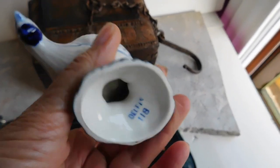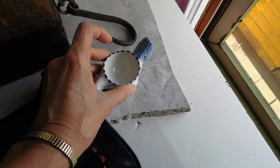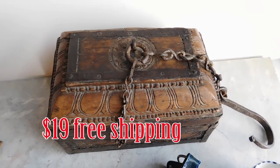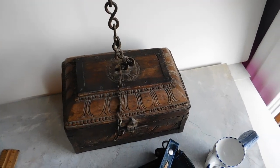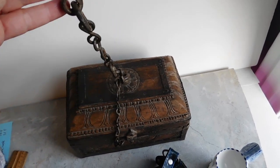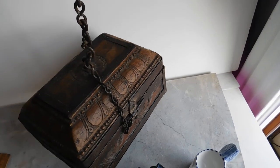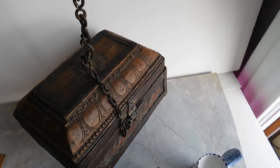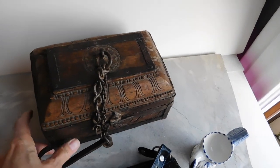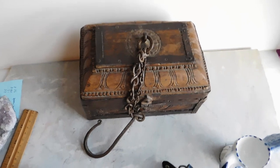This is a cute little Delft blue and white chicken egg cup, and I listed it for $15. And then finally we get to the mystery chest with the hook on it. After the last video, at least two people suggested it might be a sailor's chest that would hang to keep it level and save space. That was a good guess, but unfortunately it's not correct.